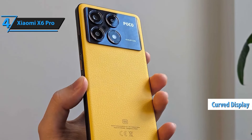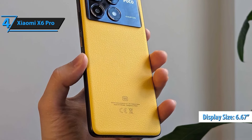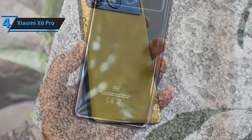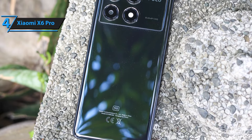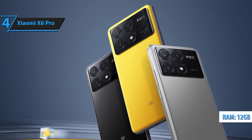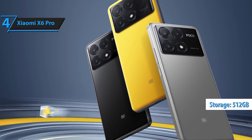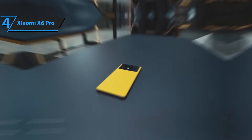Included with your purchase is a fast car dual charger, ensuring your phone stays charged even when you're on the move. Ideal for road trips and busy schedules, this bundle keeps you connected and powered up. Finished in a striking yellow, the Xiaomi Poco X6 Pro not only performs brilliantly but also stands out with its bold, stylish design. This model comes with a global ROM, providing a user-friendly interface and compatibility with a wide range of apps and services. Enjoy a seamless and efficient user experience no matter where you are in the world.